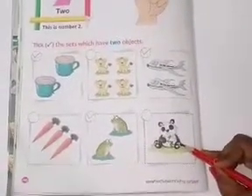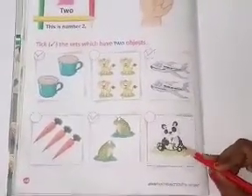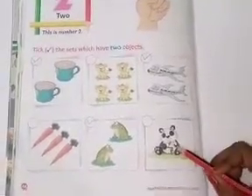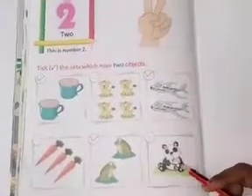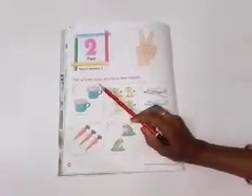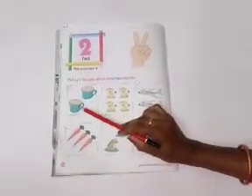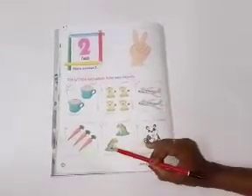Now, tell me, what is this? Yes. Good job. This is panda. Let's count. One. There is one panda. So, you don't tick here. So children, you have to tick right two cups, two aeroplanes and two frogs.